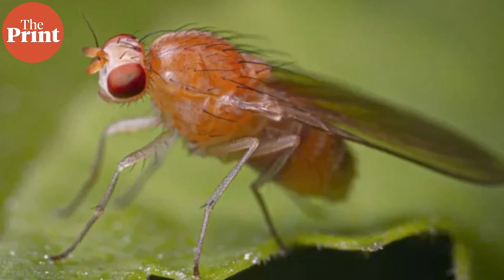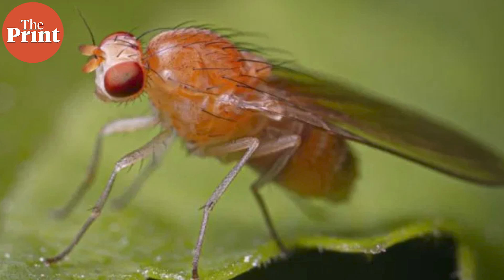Then there are fruit flies. You might know them as annoying specks hovering around your kitchen, but in science they are powerhouses. Fruit flies reproduce in just days, which means scientists can watch genetic changes unfold across multiple generations during a single month-long mission. They are the perfect test subjects to see how space changes life over time — fast-forward evolution, but in orbit.